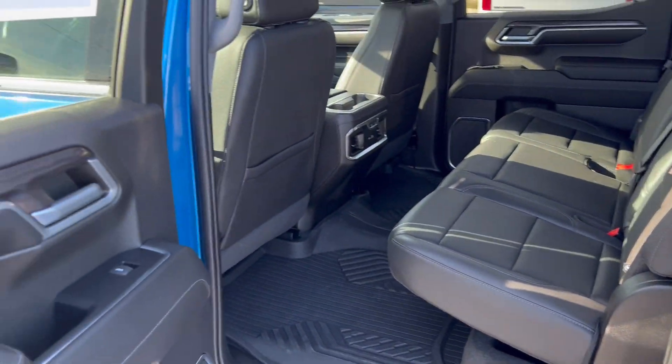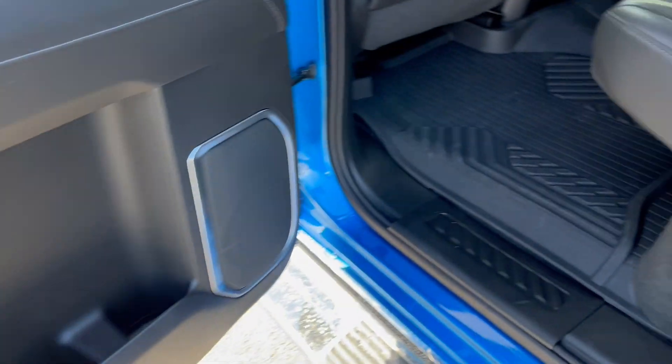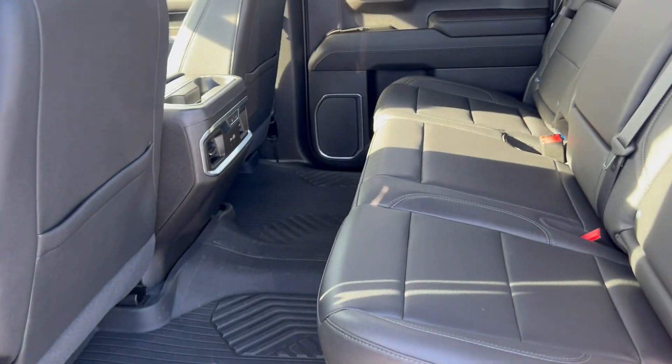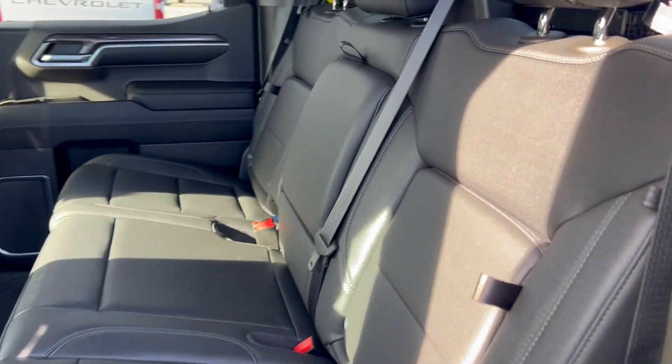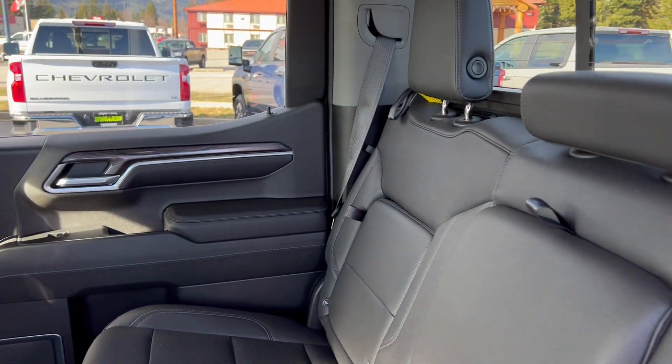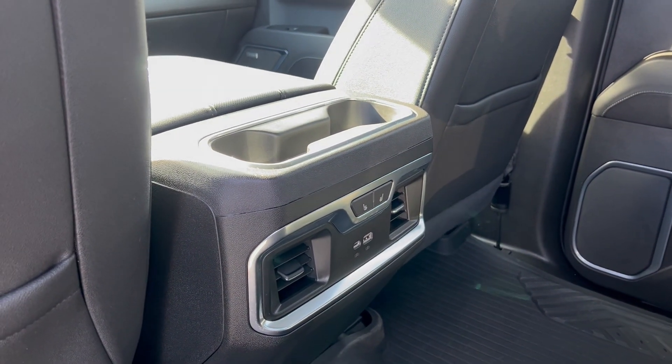Alright, passenger side. Door panel, floor liners again — look good, new, same with the seats. And that nice heated seat feature in the rear.